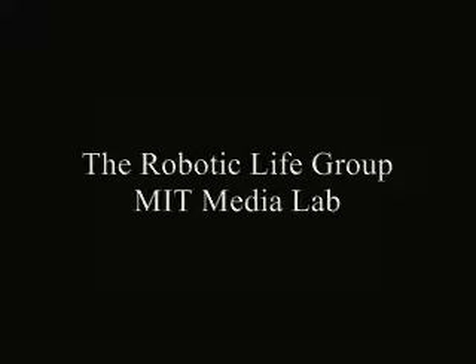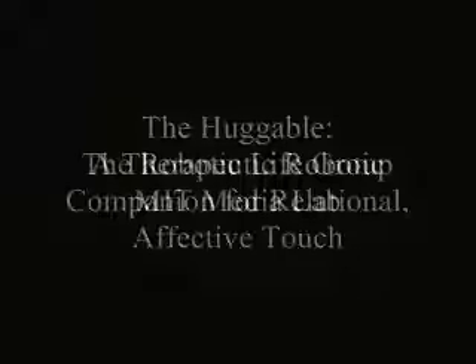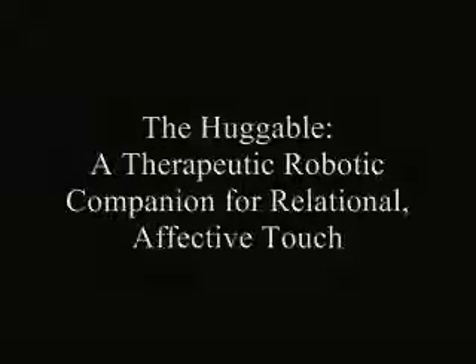The Robotic Life Group at the MIT Media Lab presents The Huggable, a therapeutic robotic companion for relational affective touch.